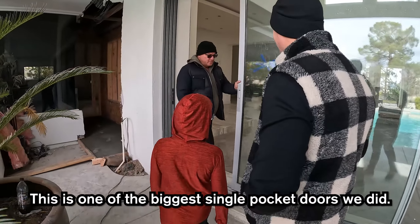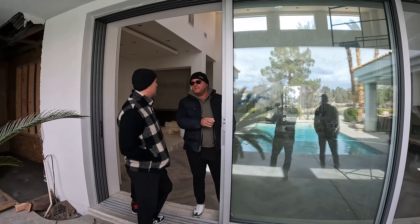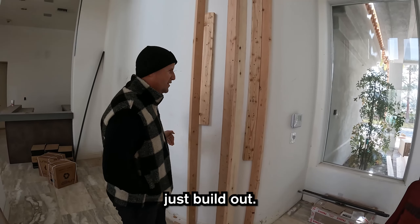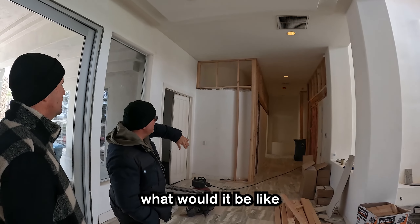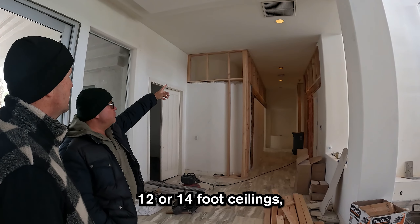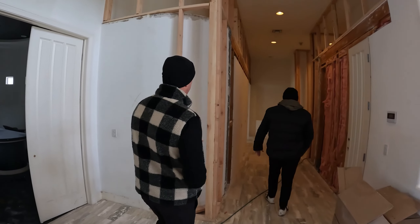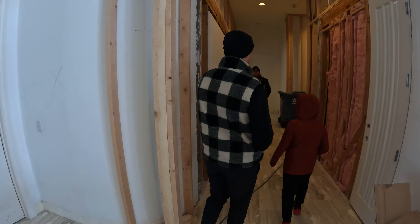This is one of the biggest single pocket doors we did — this door was $22,000, not installed, just off the freight truck. Simple fix: square off the wall, don't make it complicated, just build out. Some guys might demo this whole thing and start over — just square it off with a false wall. We thought, what would it be like if the walls just went straight to the ceiling? 12 or 14-foot ceilings walking down this giant wide hallway — it's going to be really spectacular.